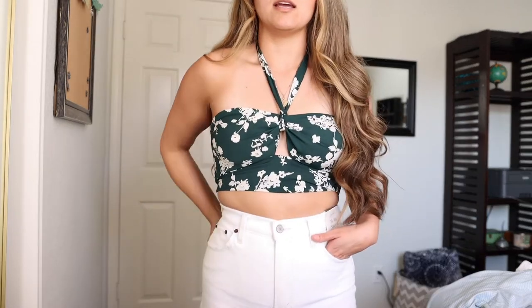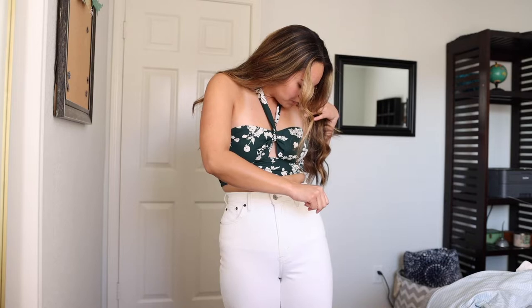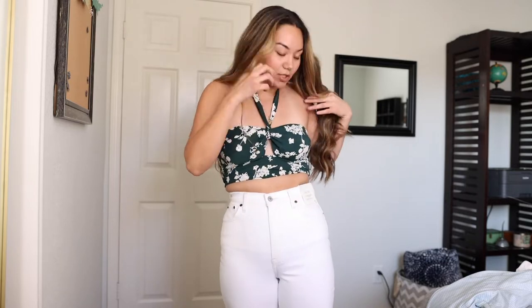This next outfit is from Abercrombie — the whole entire thing. This top is not normally something I would grab, but I thought it would be really cute to wear on a date night, or if you have something fun and spring/summery to go to, like the beach. And I don't own a pair of white jeans, so I thought I would try these. We all know everybody loves the Curve Love fit. These are the Curve Love 90s straight ultra high rise.